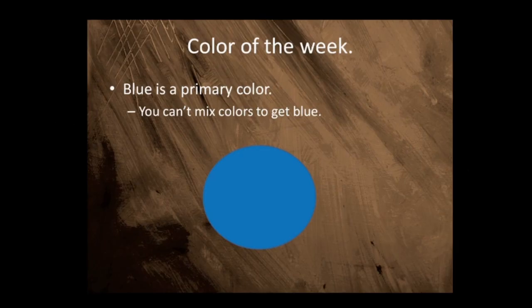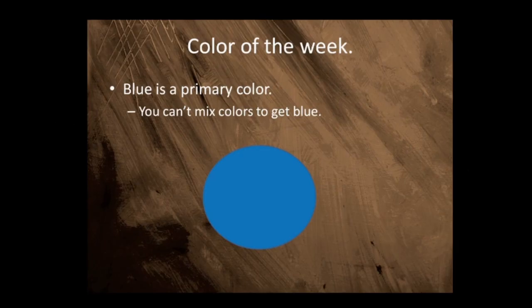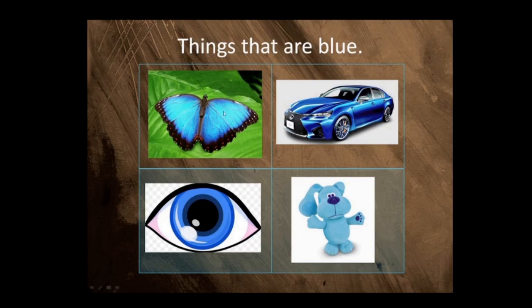On day 11, let's see what we did. We learned that blue is a primary color, but we cannot mix any colors to get blue. And then we looked at pictures of things that are blue.